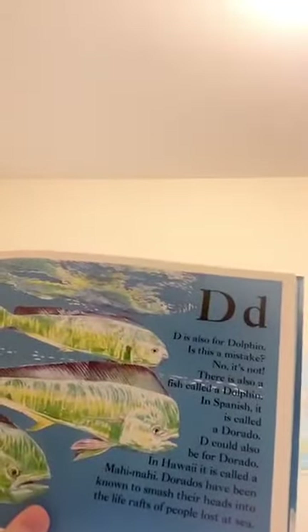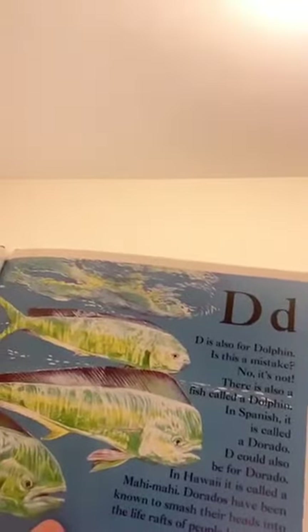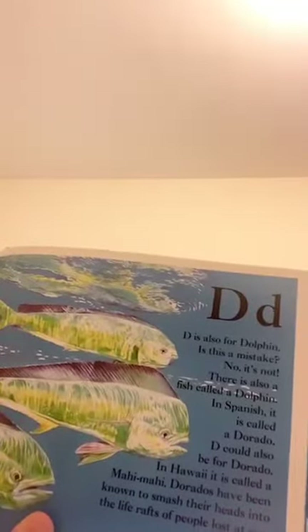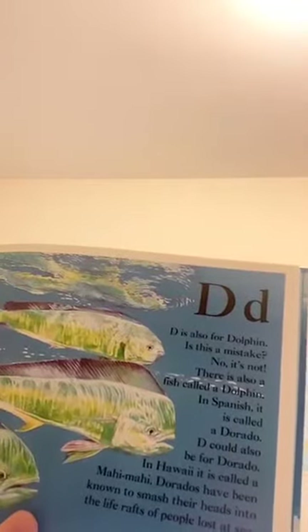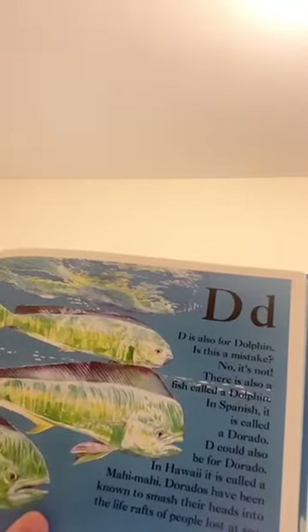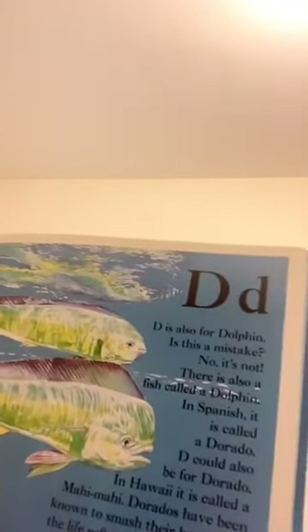D is also for dolphin. Is this a mistake? No, it's not. There's also a fish called a dolphin. In Spanish, it's called a dorado. D could also be for dorado. In Hawaii, it's called a mahi-mahi. Dorados have been known to smash their heads into the life rafts of people lost at sea. Maybe they're trying to say hello.